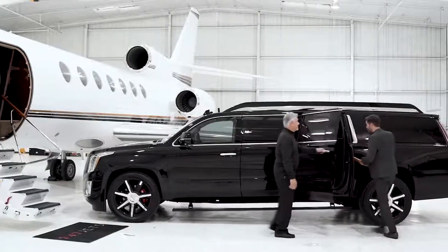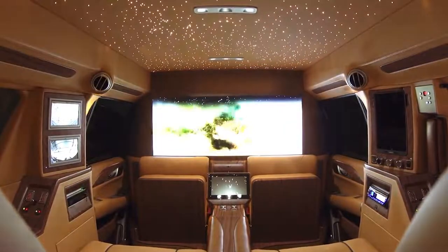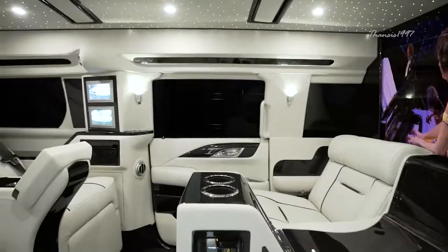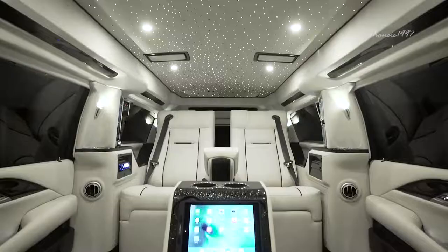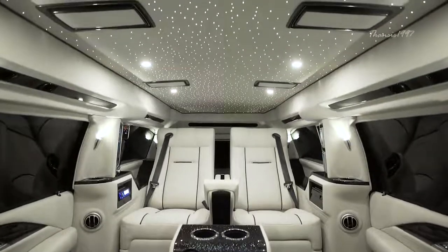The Cadillac Escalade Viceroy Edition. The Cadillac Escalade Viceroy is a king among vehicles. The most striking feature of this vehicle is undoubtedly the elongated body, which gives it a certain cachet that most vehicles simply can't aspire to.